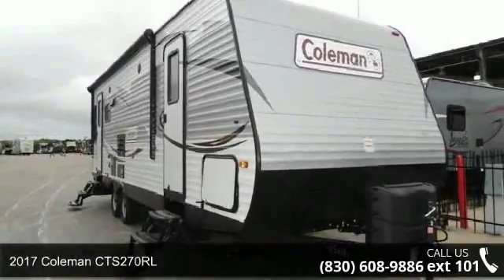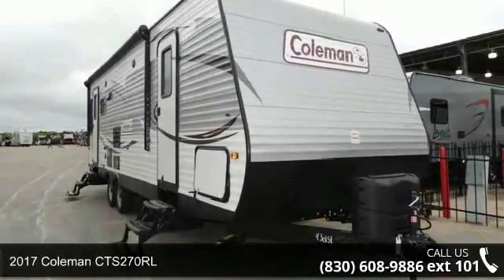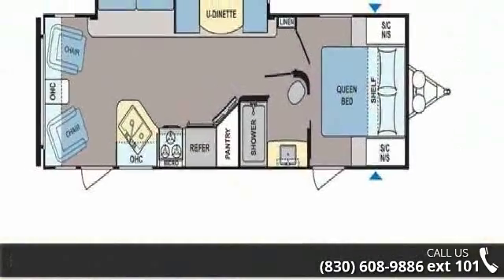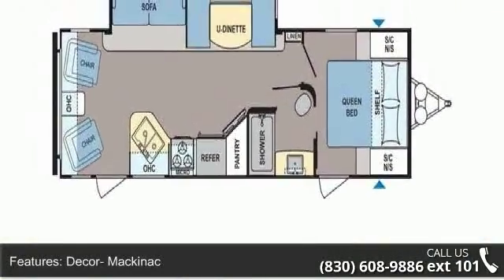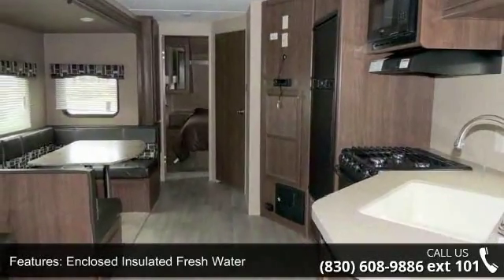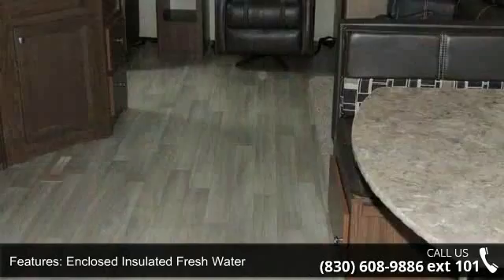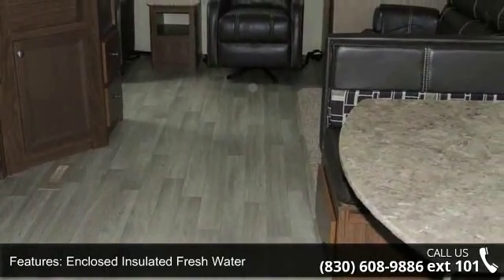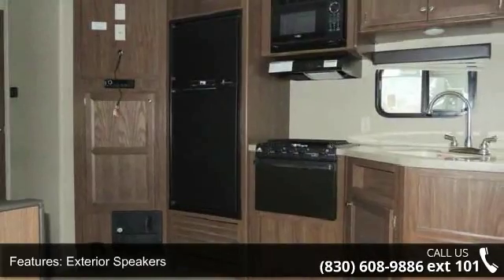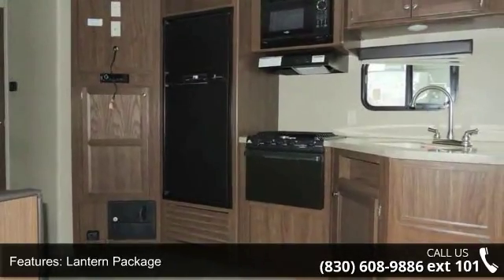Imagine yourself in this 2017 Coleman CTS 270 RL. If you are looking for an RV with quality construction and ease of towing, this may be the one. Perfect for vacationing, adventuring, or just relaxing, this travel trailer awaits you. Call or click to ask the dealer about this unit. We are sure to have the recreational vehicle that's right for you.